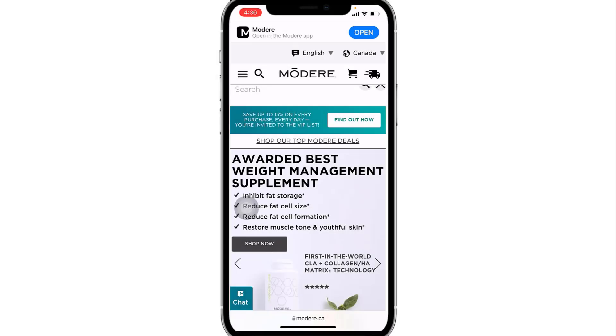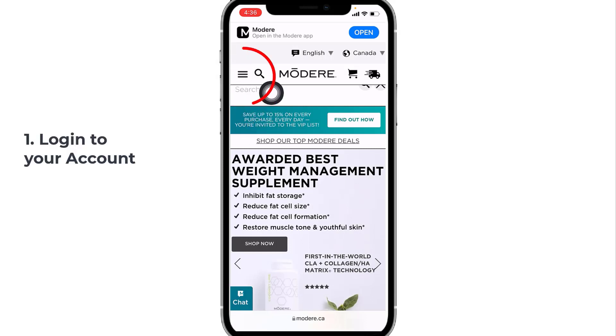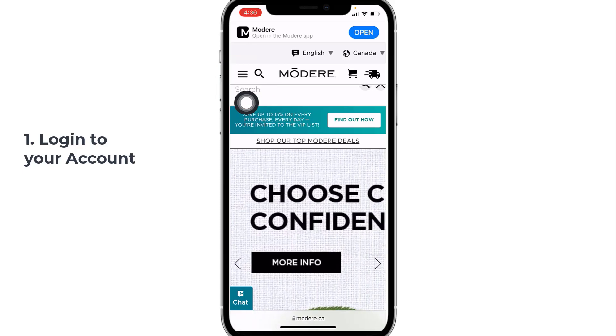First of all, you need to log in to your Modere account. So we're gonna go and log in.